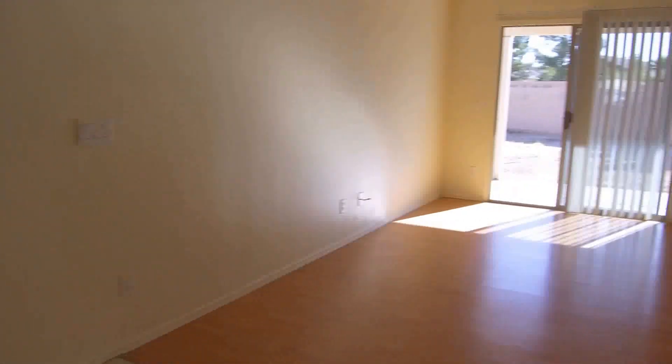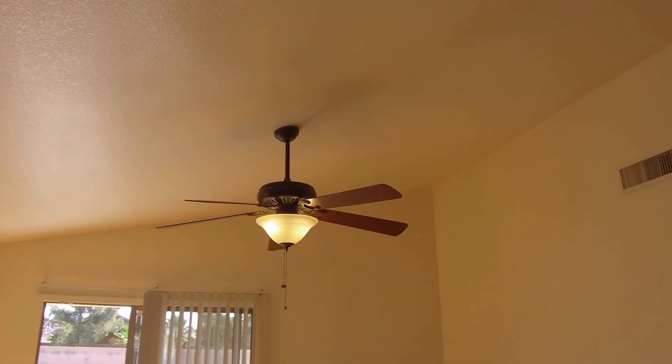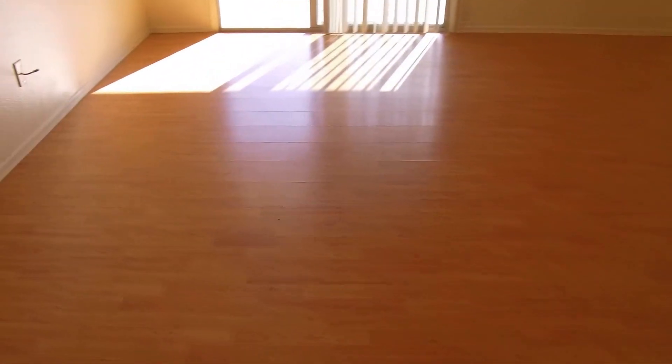We'll head on through here to the family room. We have nice high vaulted ceilings, a ceiling fan and light fixture, and again the wood laminate floors.